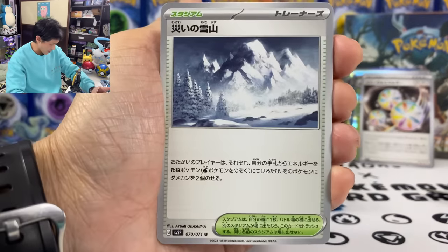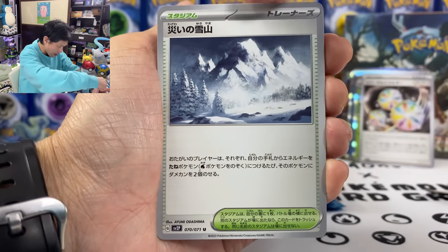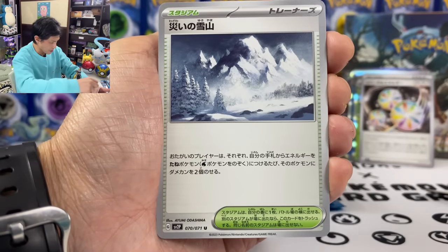We got the Snow Mountain Disaster stadium card. When you attach energy to your basic Pokemon, put two damage counters on them — for both players, except water type.